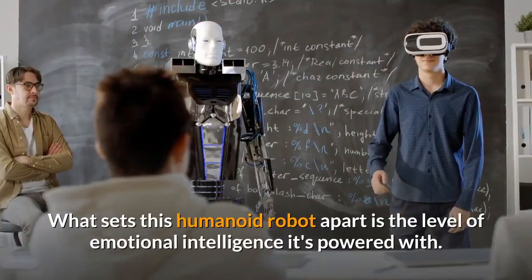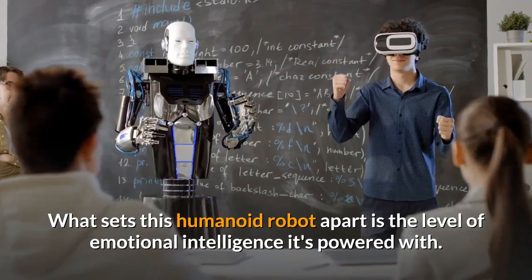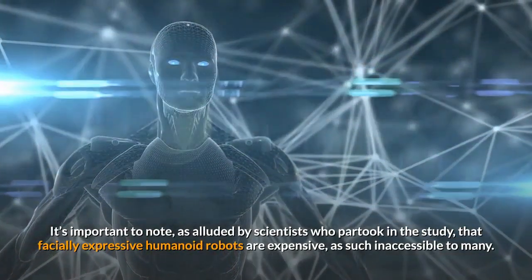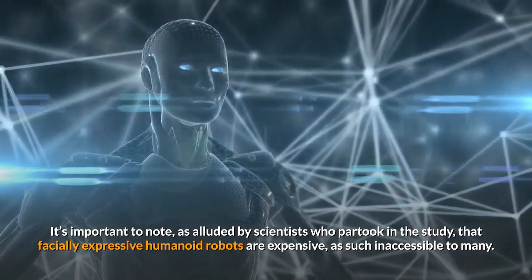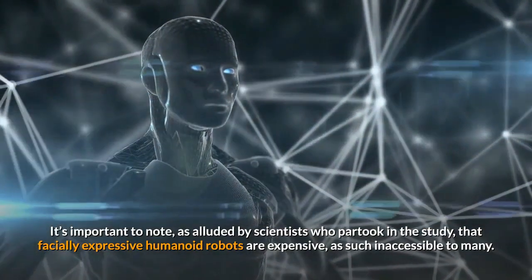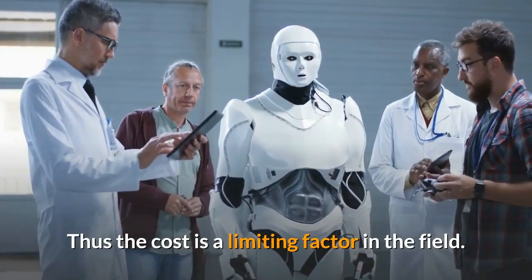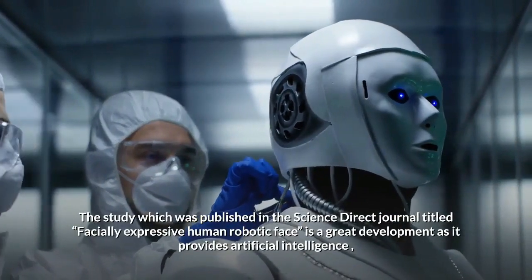What sets this humanoid robot apart is the level of emotional intelligence it's powered with. As alluded by scientists who partook in the study, facially expressive humanoid robots are expensive and, as such, inaccessible to many. The cost is a limiting factor in the field.